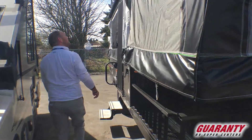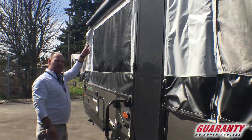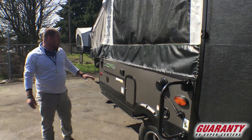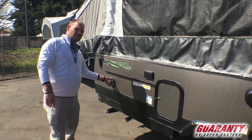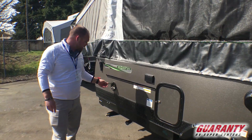Coming around the side, this particular unit does have an awning, and it does have the LED light strip underneath — that's newer to the tent trailers. It also comes with a barbecue and a little table that attaches to this rail here, and you can plug it right into your propane port and run your barbecue off your main front tanks.